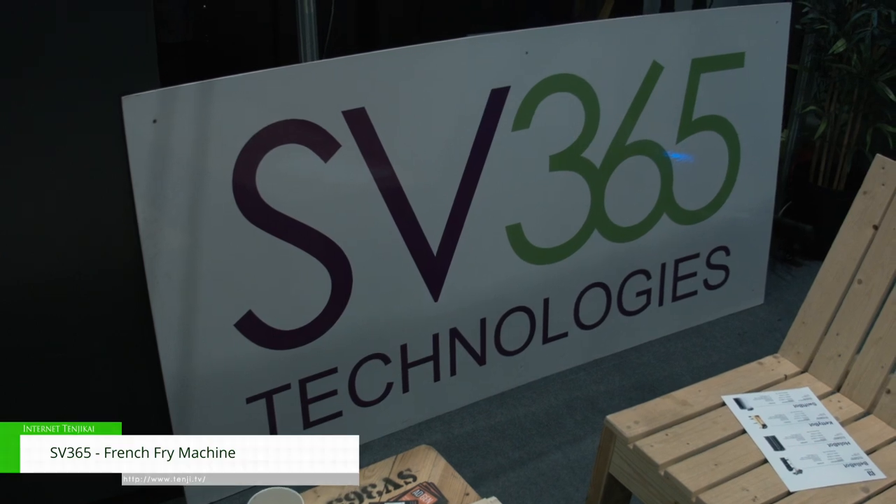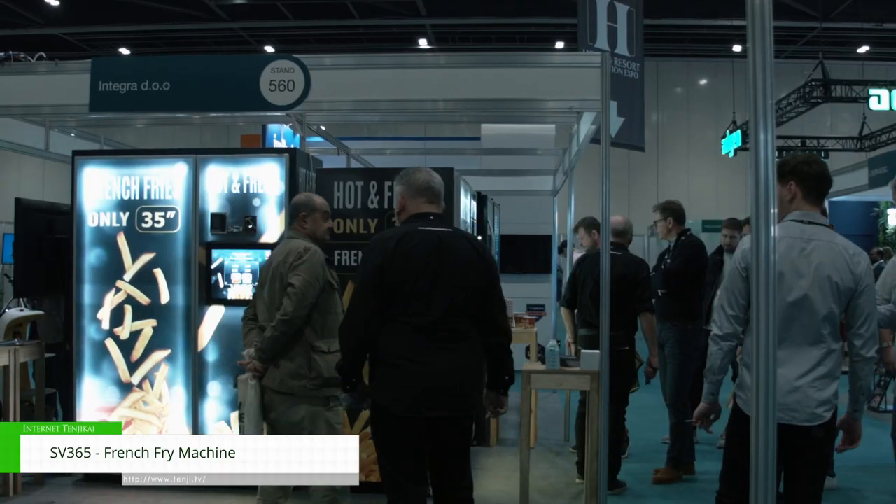Hi, my name's Bert, Bert Wallace. I'm the CEO of SV365 Technologies. We're here today at the XL Centre in London and today we're exhibiting our French fry machine that does French fries in 35 seconds.